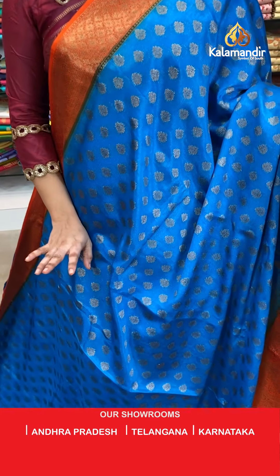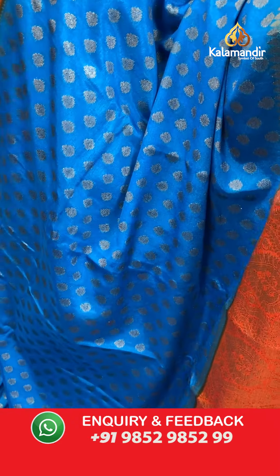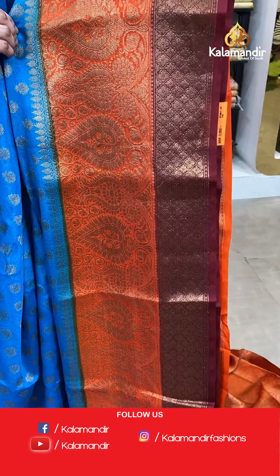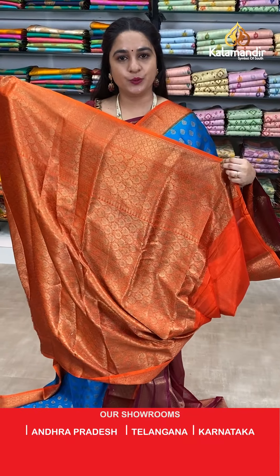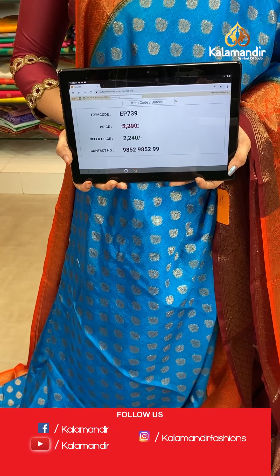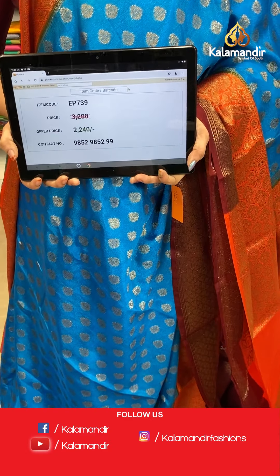Next saree — drama blue, orange and maroon colour. Same pattern as the previous saree. It looks very traditional and very grand. All over the body you can see floral booties. The border has floral brocade and drop-shaped floral motifs in floral jaal. The contrast pallu features floral brocade. Paired with a contrast brocade blouse with border. Saree code EP739, actual price 3200, offer price 2240 rupees only.